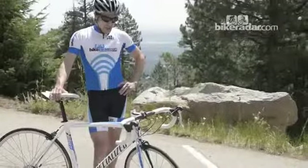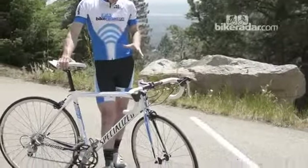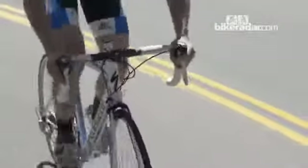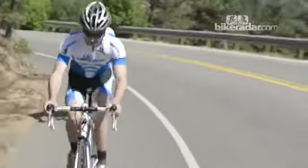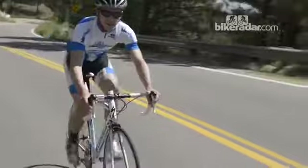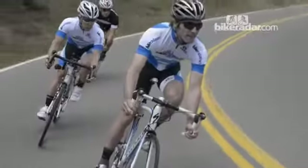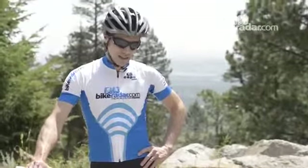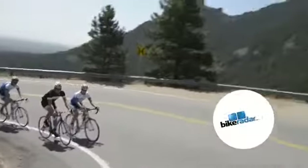Specialized did probably the best job out of all the bikes putting an entire package together — from the frame and fork, the gearing, to the shifting, and nice, straight, reasonably light wheels. So there it is: Bike Radar's $1,000 bike test, the road edition, the first one ever.